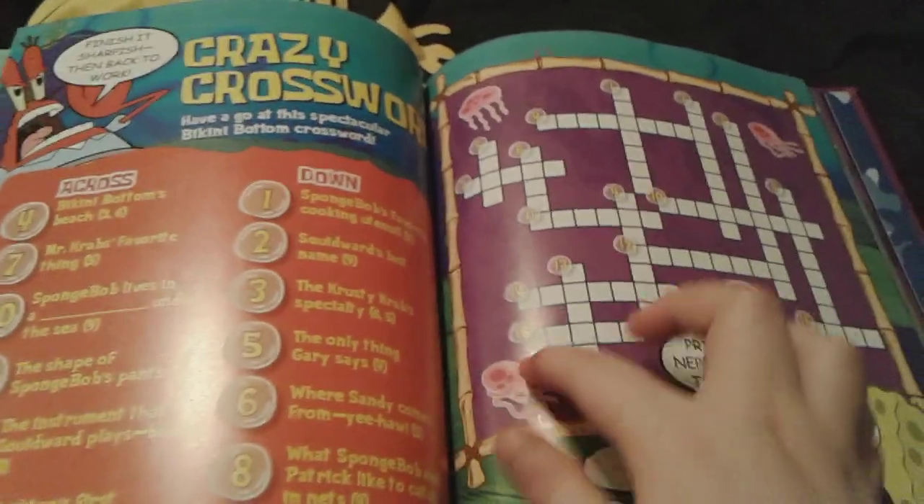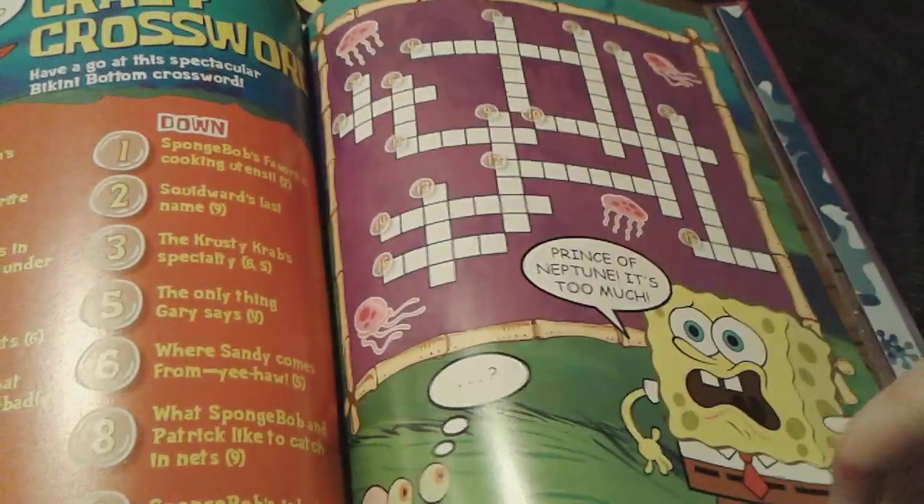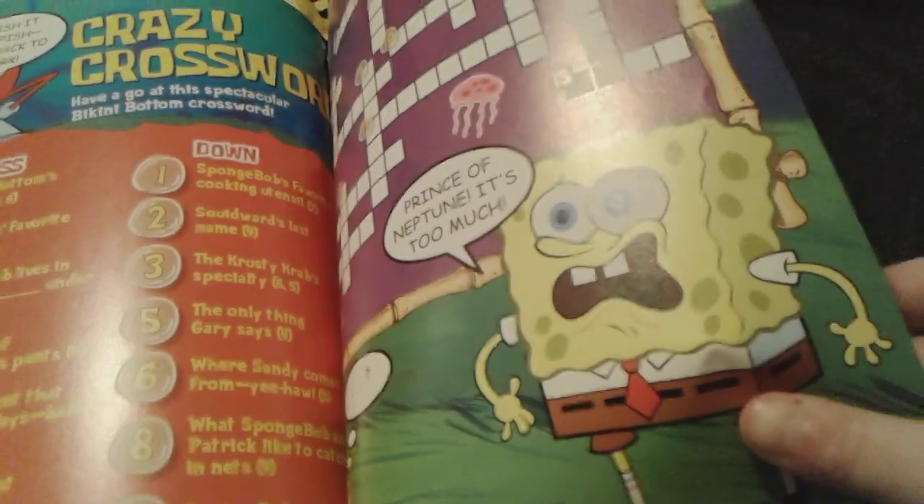And then crazy crossword — there's the puzzle right there. And there's SpongeBob right there — he's like Prince of Neptune. It's too much. It looks so adorable.